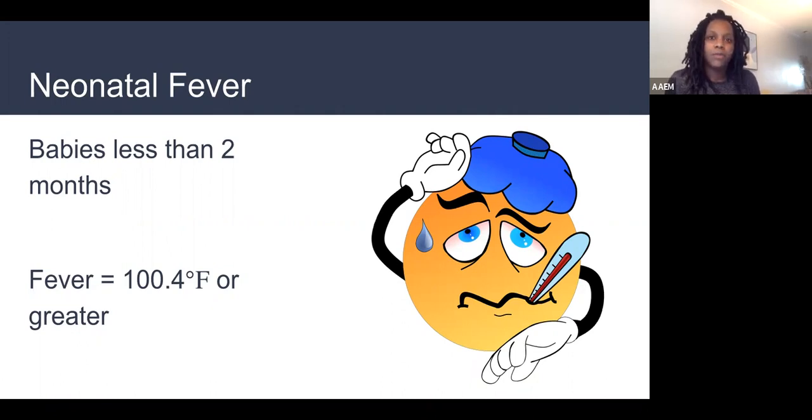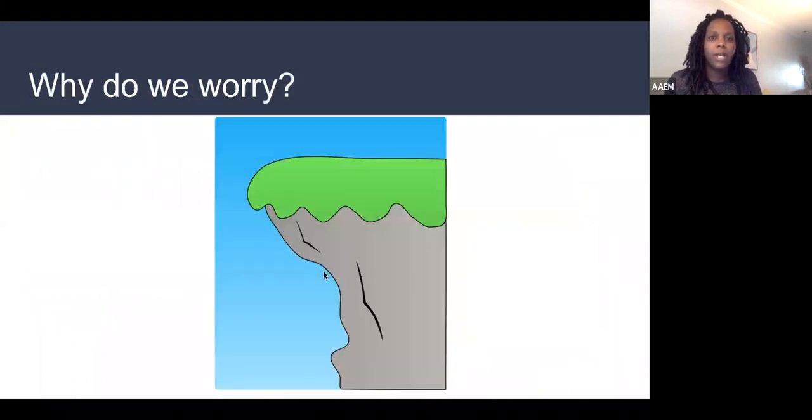A fever of 100.4 or greater in an infant less than two months old is concerning. Ideally we'd like that temperature measured rectally, but if a parent came in with an axillary or oral temperature of 100.4 or greater, I would still be concerned and consider workup. Why do we worry about babies specifically? They are so great at compensating. Babies will compensate, compensate, compensate, and then fall off the edge of the cliff — unlike adults where it's a slower progression.